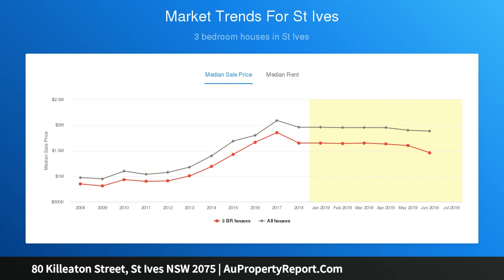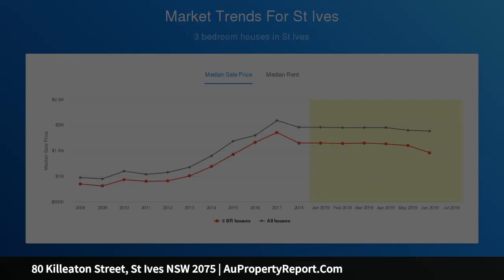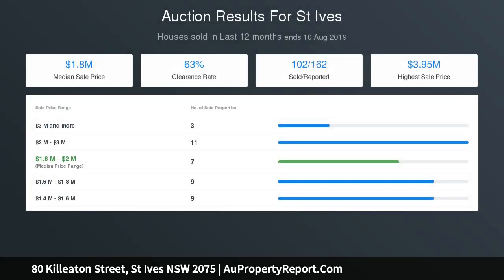Completely private and secure from the street. Perfect due north facing and brimming with light. Hardwood timber floors, high ceilings, ducted air conditioning.